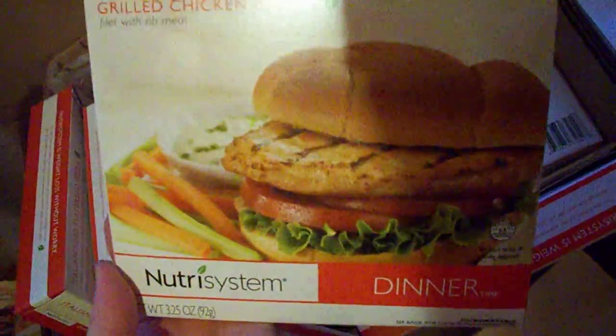Sloppy Joe mix, grilled chicken breast — these are really good, I've had those before. I've ordered those the last two months, they're very good. And then mac and cheese. So that's what I'll be eating for the next month.